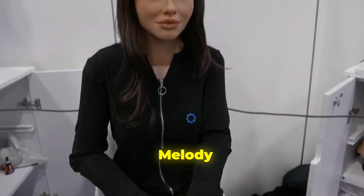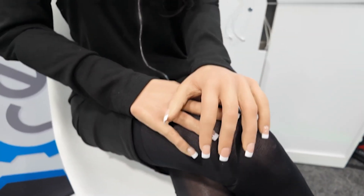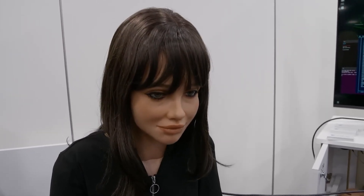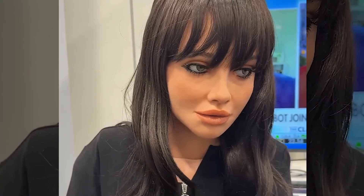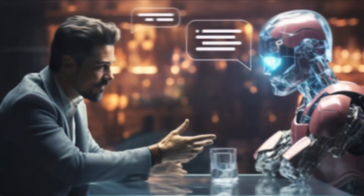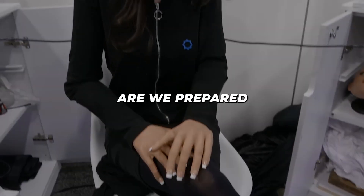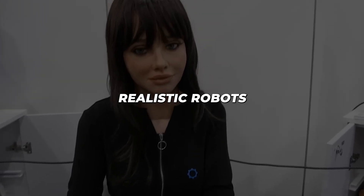Melody, RealBotix's latest humanoid robot, is revolutionizing our perception of artificial beings. With lifelike skin developed over two decades, Melody's appearance is stunningly realistic. But she's more than just looks. Her advanced technology integrates with RealBotix's software and external AI platforms like ChatGPT, making her incredibly versatile. From assisting in hospitals to teaching in classrooms, Melody, priced at $150,000, is set to transform human-robot interactions in professional settings. The question remains: are we prepared for such realistic robots in our everyday lives?